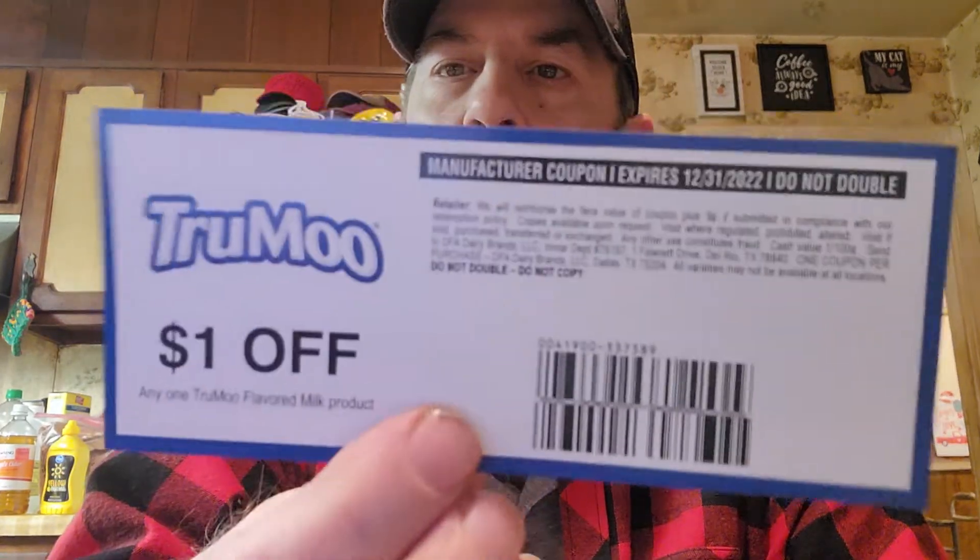These are from TruMoo, the milk — it's DFA Dairy Brands. It's a dollar off TruMoo and they have the best chocolate milk. There are three coupons.